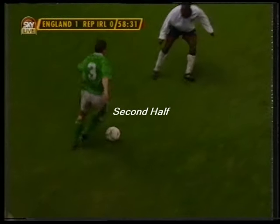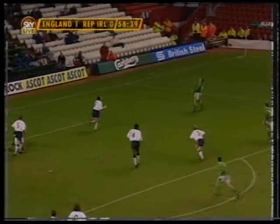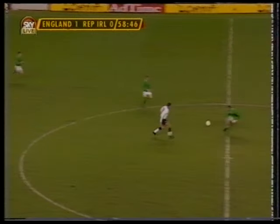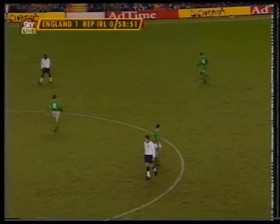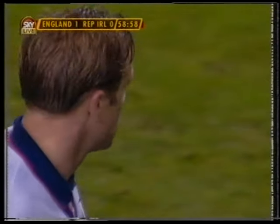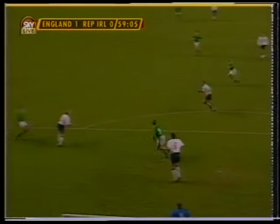Got it down and Coyne just beaten to it by Scales. It was a very important interception by Scales — that was great defending, good concentration by John Scales. He slotted in very well since he came to Liverpool. I think his partnership with Ruddock has proved a good one.